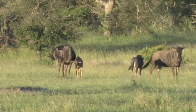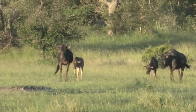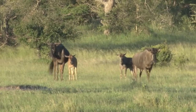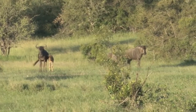These are blue wildebeest, also known as brindled gnu, and are large antelopes. They are a major prey item for lions, hyenas and crocodiles.